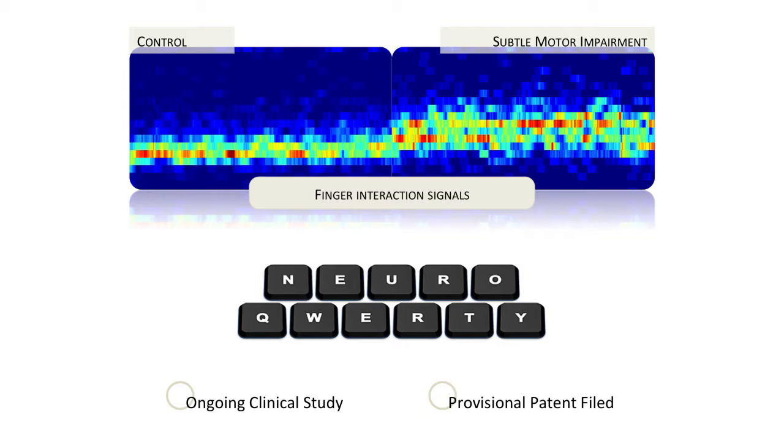We saw that by just typing free text — whatever that might be — we are managing to identify this signal. This has enormous repercussions, we think. We call the system NeuroQWERTY. We have started a clinical study for Parkinson's disease, and we have filed a provisional patent on it.